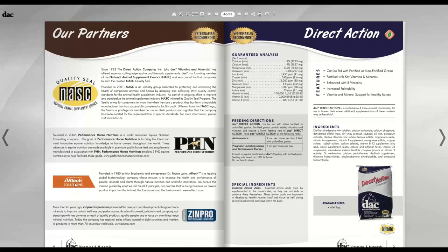Alltech was started in the 1980s by biochemist Dr. Pierce Lyons — he started it in his garage and built it into a multi-billion dollar business. Their values align similarly to DAC's. We also utilize minerals from Zinpro Performance Minerals, which sells chelated or organic minerals as well.